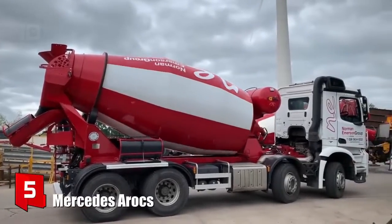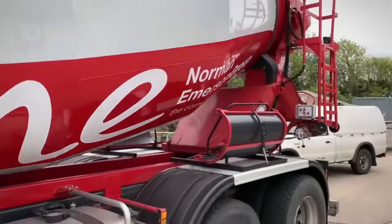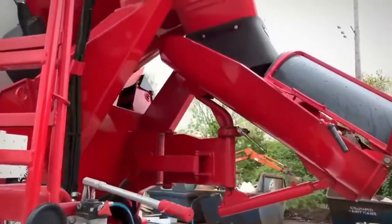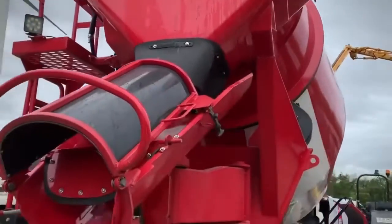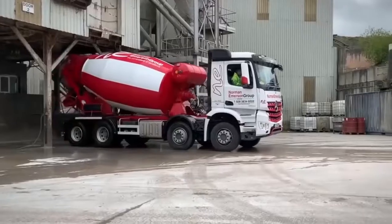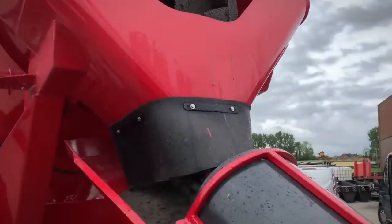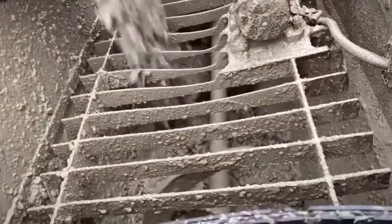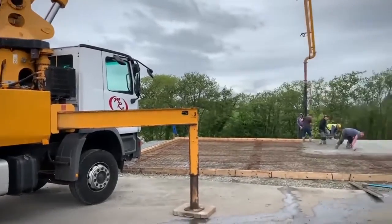Number 5: Mercedes Arocs. It is a robust and efficient truck that has been manufactured in Germany. It is designed to reduce fuel consumption and provide maximum performance. Its efficiency and high load capacity allow it to achieve a high productivity rate. It is equipped with a reinforced chassis and a high-quality corrosion resistant steel drum. It measures 8.7 meters in length, its drum has a volume of 8,000 liters, and it has an engine with 450 horsepower, reaching a speed of 120 kilometers per hour. It has a 650 liter water tank and can transport 8 cubic meters of concrete.